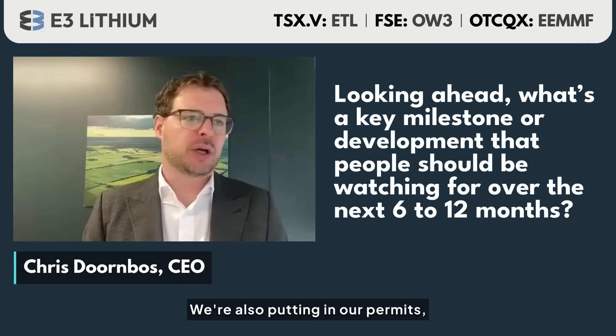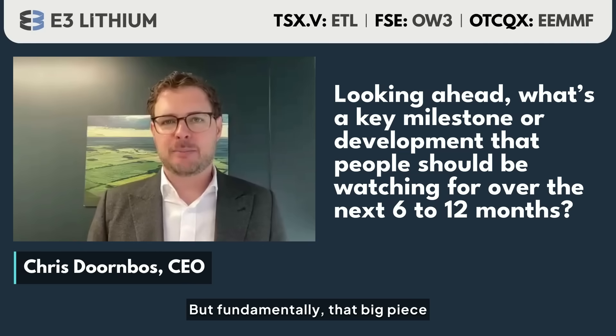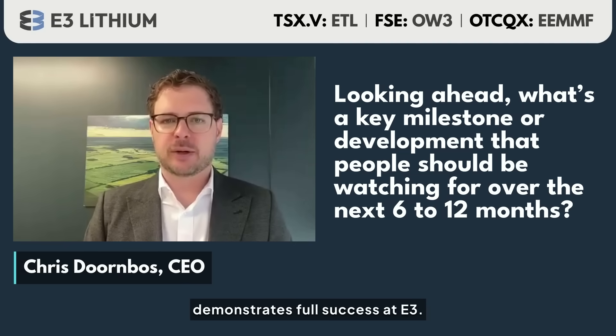While all that's happening, we're also putting in our permits and getting our engineering done, but fundamentally that big demonstration piece represents full success at E3.